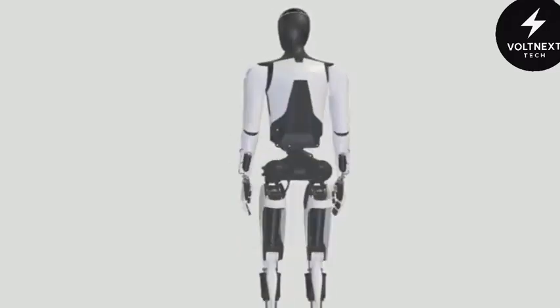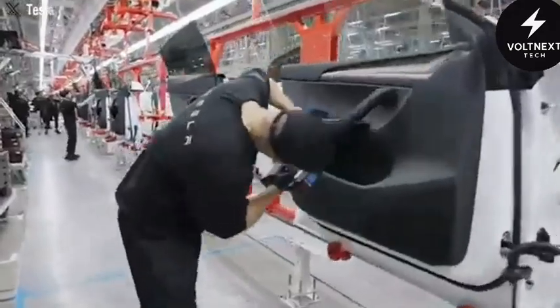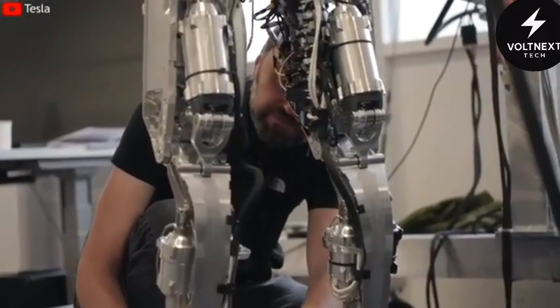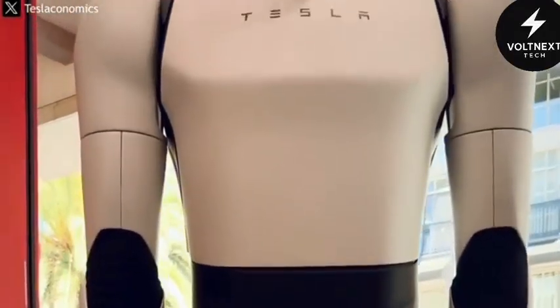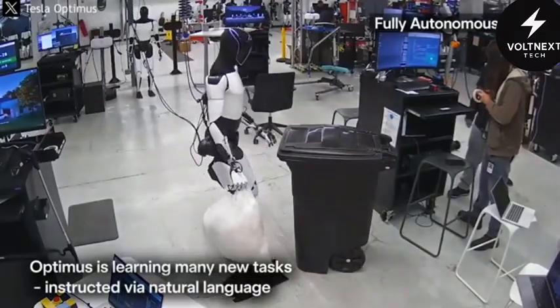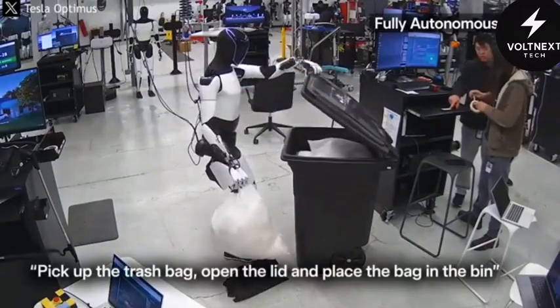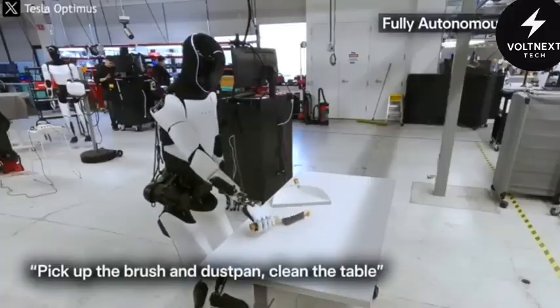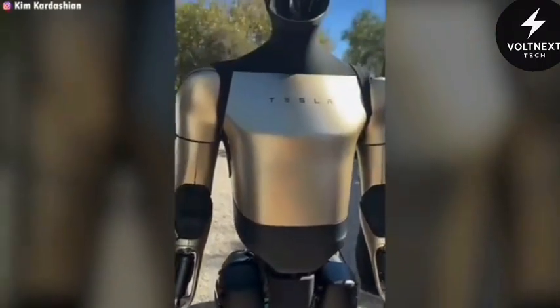Tesla has been quietly building something behind the scenes. Not just cars, not just rockets, but something even more personal — a humanoid robot that could live, work, and move among us. They call it Optimus Gen 3. And this isn't just another prototype rolling across a tech stage for applause. It's the first real attempt at building a robot for everyone.